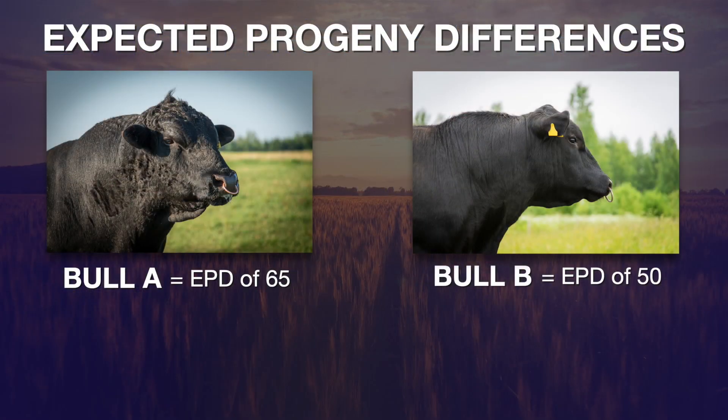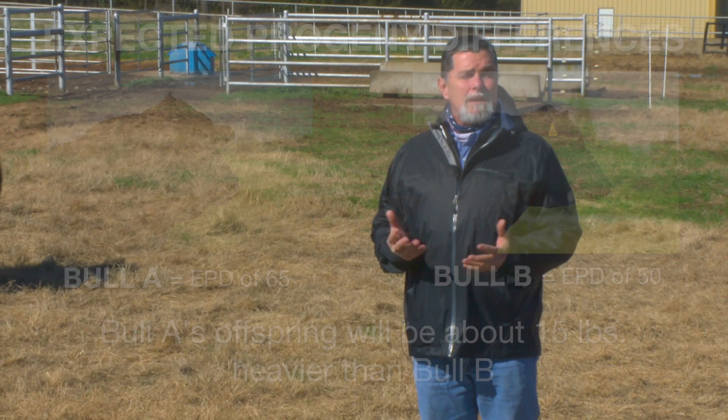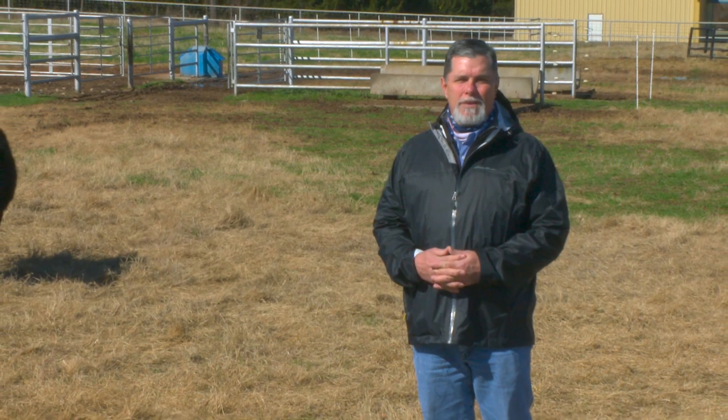If we take the trait of weaning weight, for example, and we compare two bulls — sire A who has a weaning weight EPD of 65 and sire B with a weaning weight EPD of 50 — and we mate them to the same set of cows, we expect to see about 15 pounds heavier weaned calves in the sire group from sire A. That's our overview of genetic prediction and EPDs.